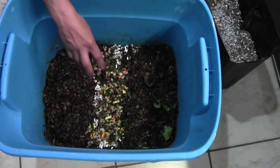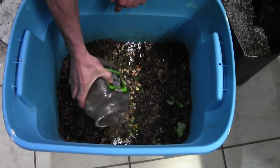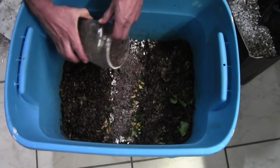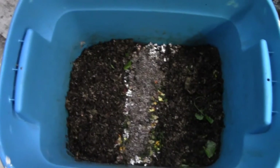As usual we'll give a little bit of coffee and eggshells. I think this is a pretty big feeding for the amount of worms I have in here.